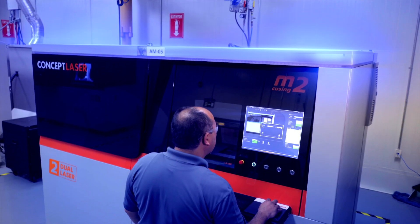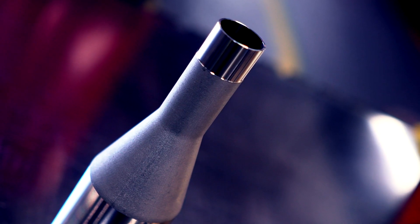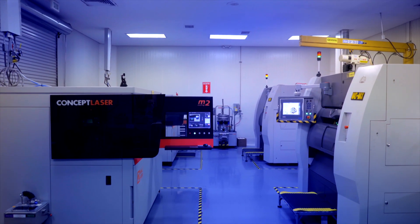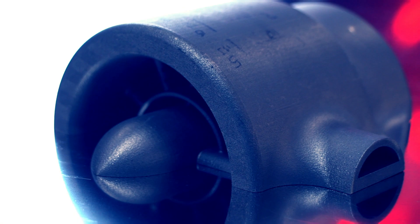Solar is on the leading edge of manufacturing technology, not only regarding additive manufacturing, but also the successive processes required to deliver finished parts. Solar Turbines has made significant investments and progress in research, development, and qualification of new additive manufacturing materials.